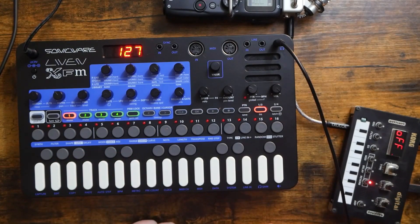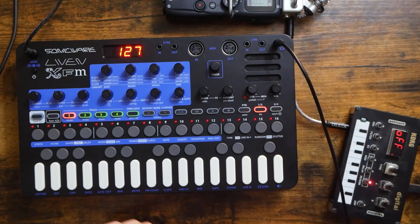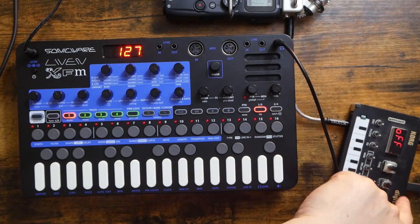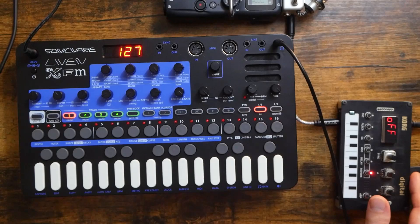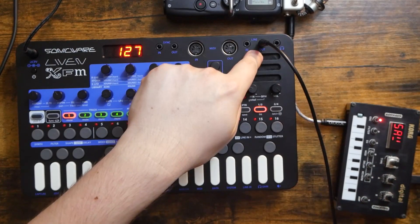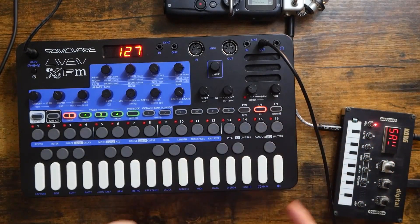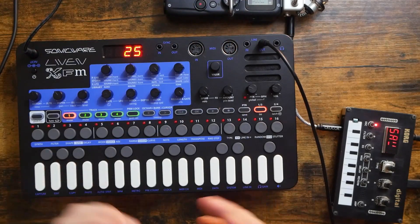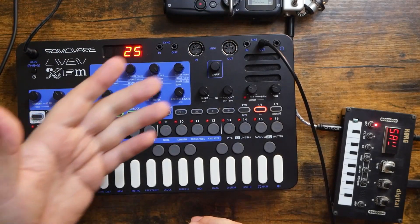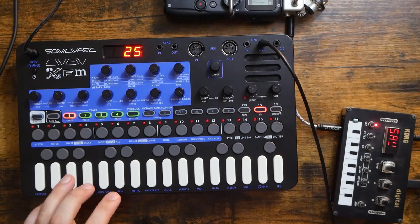I know I've used these two together on the channel before, but seriously, this combo is epic. Let's go over the cabling real quick. This is power to the Liven XFM going to the wall. At the back of the NTS-1, this is USB power going to the wall. This is audio out going from the Liven XFM into the audio in of the NTS-1. Then this is audio out of the NTS-1 going into my Zoom H5, which is what's recording this audio, and that's because the main mixer is set up at the show venue, aka my friend Oliver's Garage.